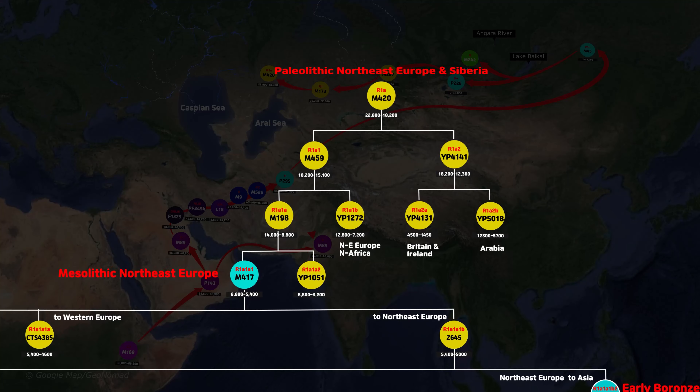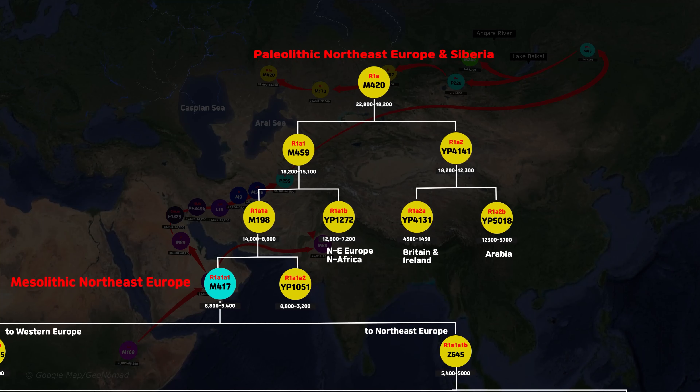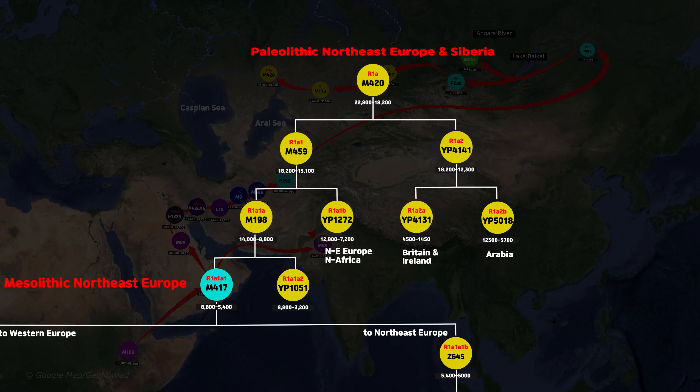R1a M420 haplogroup formed in the Paleolithic era in Northeast Europe and Siberia. M420 splits into M459 and YP4141 around 18,200 years ago. The subclades of YP4141 include YP4131 and YP5018. The current Y-DNA haplogroup R1a is divergent from M459. M459 has two subclades, M198 and YP1272, and M198 has subclades M417 and YP1051. M417 was a man from the Mesolithic age in Northeast Europe. Currently, 90% of R1a belongs to subclades of M417.